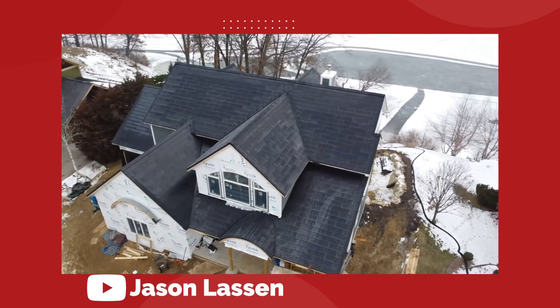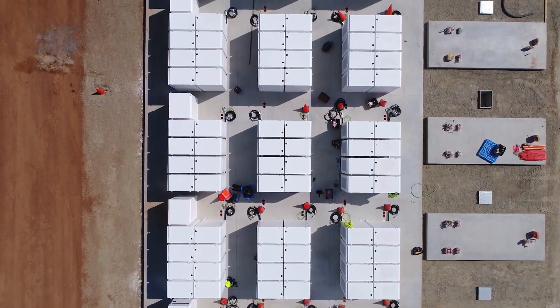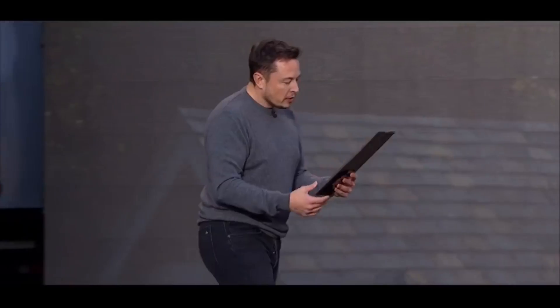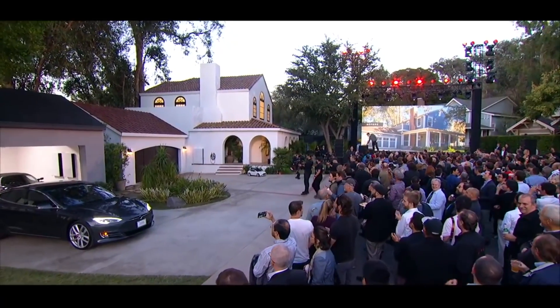So what's going on with Tesla Solar these days? We've been talking a lot about the company's energy division recently, but the conversation always centers around big battery storage systems. It's been a while since we really dug deep into the solar power generation side of Tesla's business, and things aren't going so great over there.